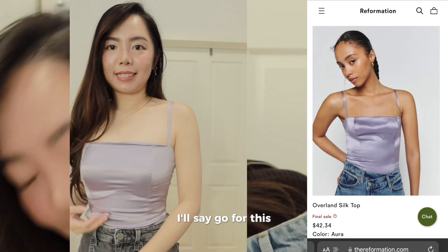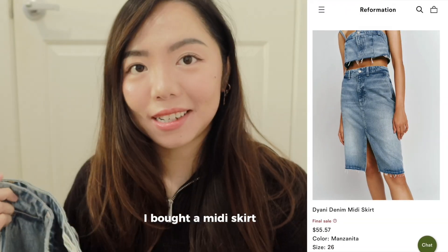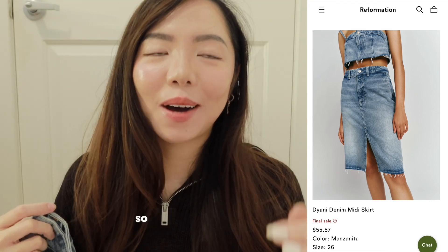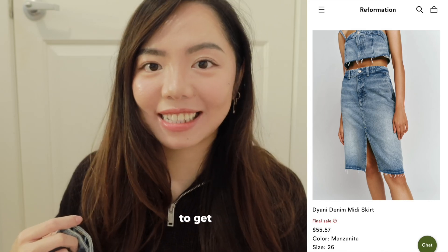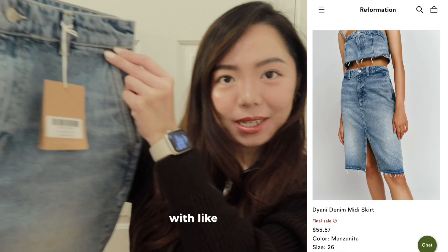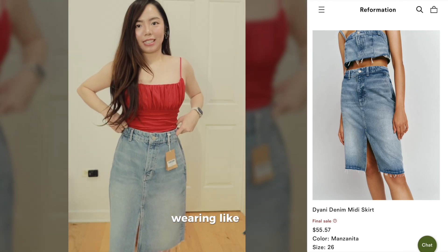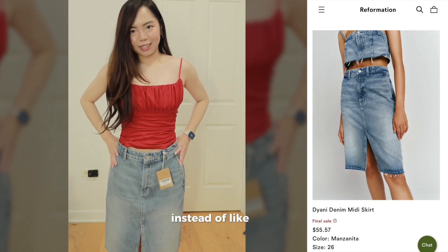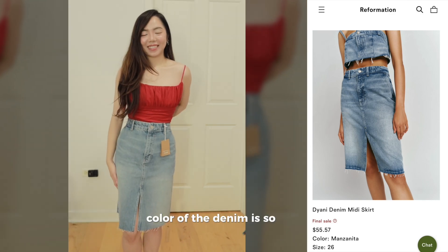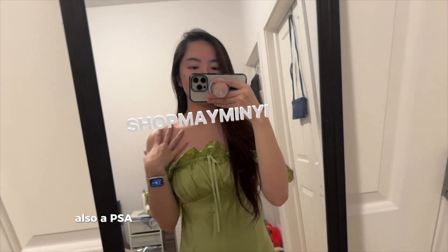Lastly is the Diamine denim midi skirt. I bought a midi skirt because I'm pretty short and can't really do maxi skirts without tailoring. Bad news — the denim skirt does not fit me. I'm very used to wearing skirts sitting on my waist rather than lower. The color of the denim is so nice though, and the slit is very nice too.